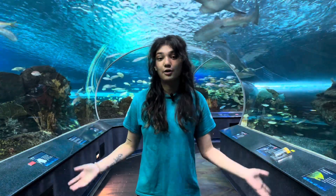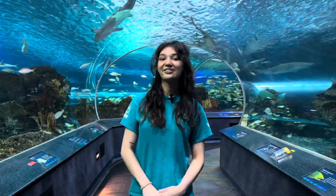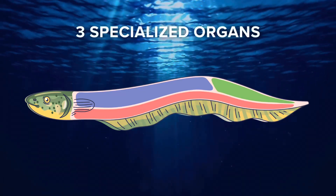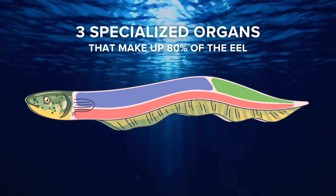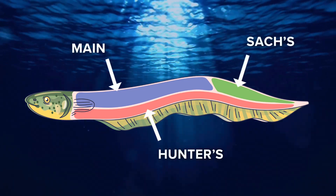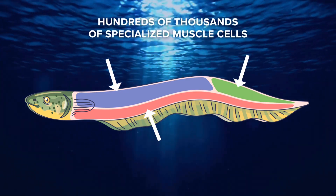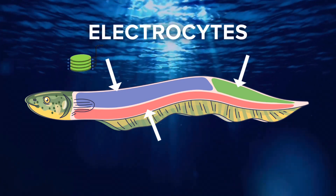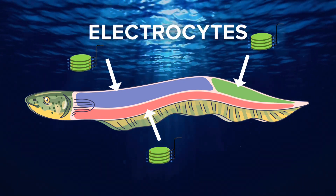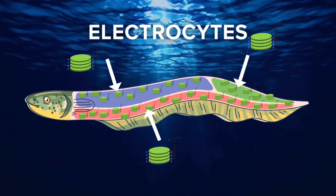So the big question is: how do they shock? They actually have unique organs for this special skill. There are three specialized organs that make up about 80% of the eel's composition: the mane, the hunter, and the sac's organ. Within these organs, there are hundreds of thousands of specialized muscle cells called electrocytes. These flattened, disc-shaped cells are stacked within the walls of the eel's body, with about 70 columns on each side.